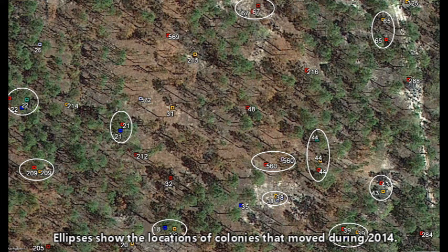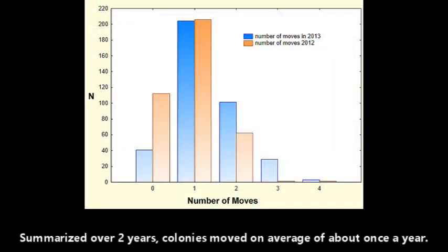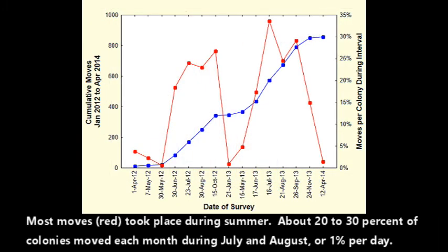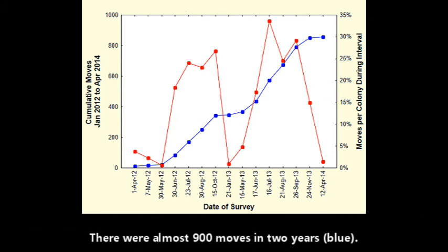Ellipses show the locations of colonies that moved during 2014. Summarized over two years, colonies moved an average of about once a year. A few restless colonies moved as often as four times in one summer, and a few complacent ones moved only once in three years. Most moves, shown in red, took place during the summer — about twenty to thirty percent of colonies moved each month during July and August, or about one percent per day.